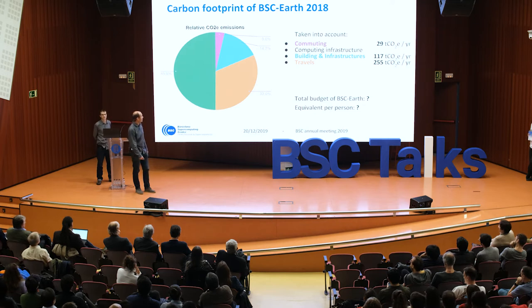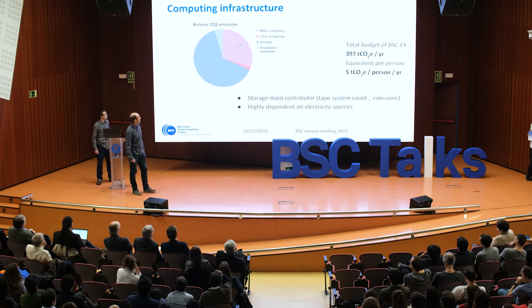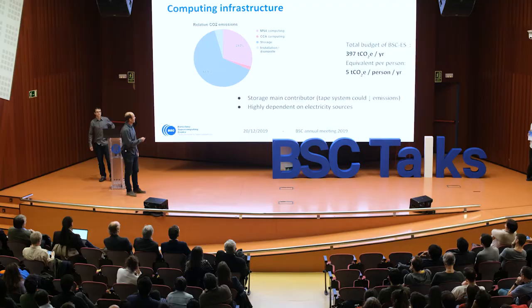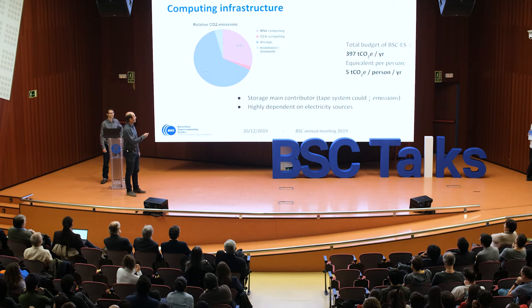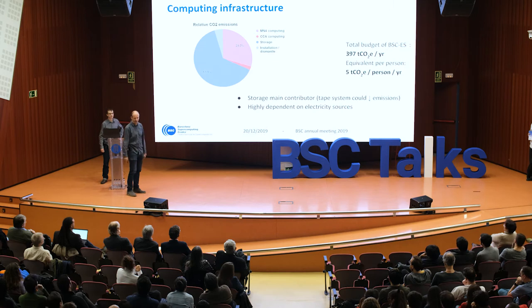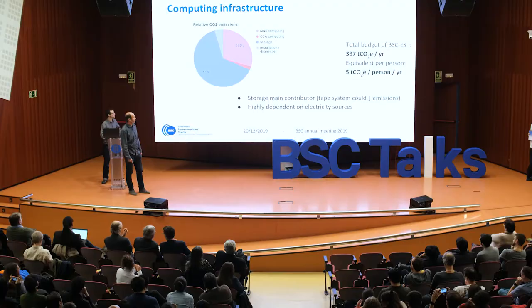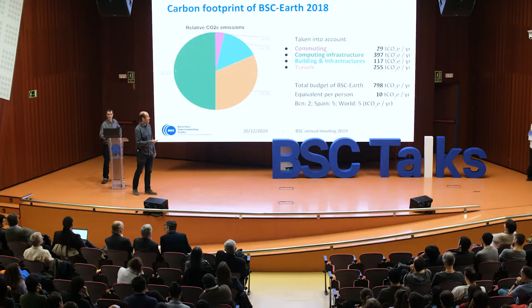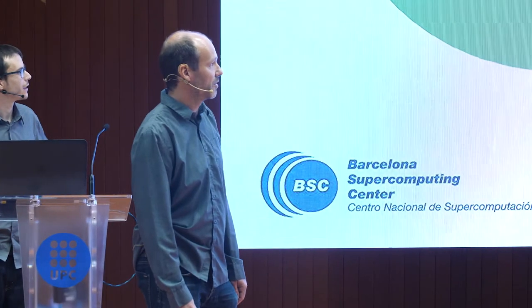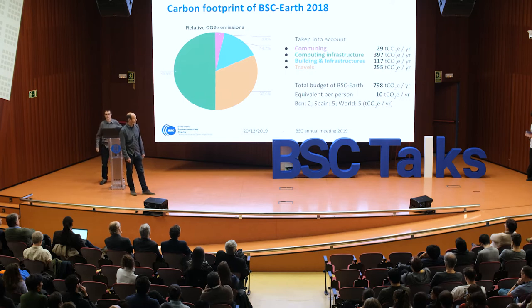With almost half of the total emissions, this is the computing infrastructure. This is mainly electricity. We separated that into the storage part, which represents almost two-thirds of the electricity, and also the pure computing — mostly on MareNostrum, but also on the European Centre computer — and a small part concerning the CO2 associated with the installation and dismantling of the supercomputers. We can expect that the tape system should significantly reduce our emissions, though this is highly dependent on the electric sources provided. In total, it's almost 400 tons of CO2 equivalent.